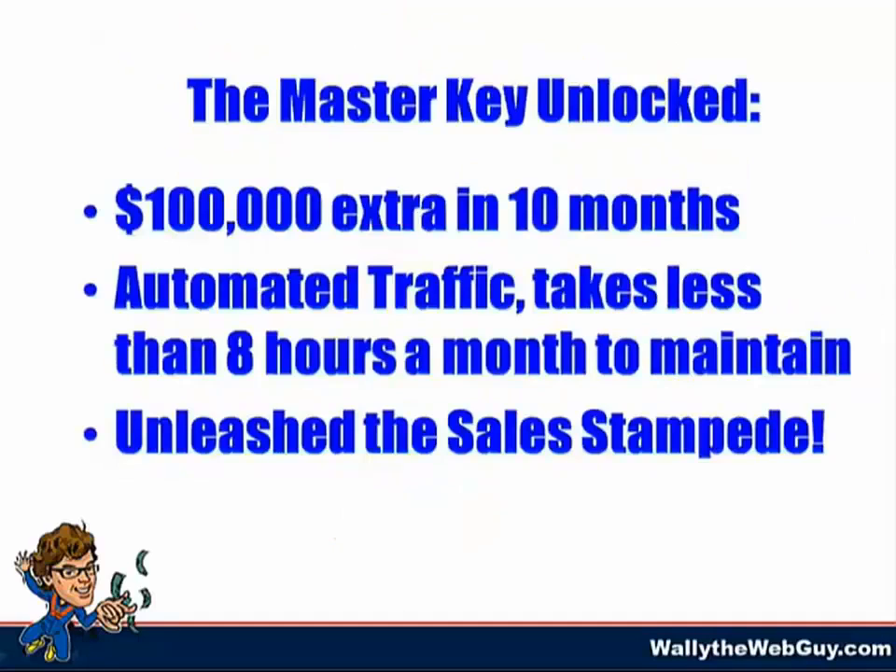By implementing the master key, they added an extra $100,000 in closed business in just 10 months. Their traffic stack investment used to lead to a black hole, but now they have a highly leveraged system that takes under eight hours a month to maintain. They went from being baffled about how to make their website pull in leads and deals to unleashing a sales stampede upon their company. Are you starting to see how important it is to have the master key formula working in your business?